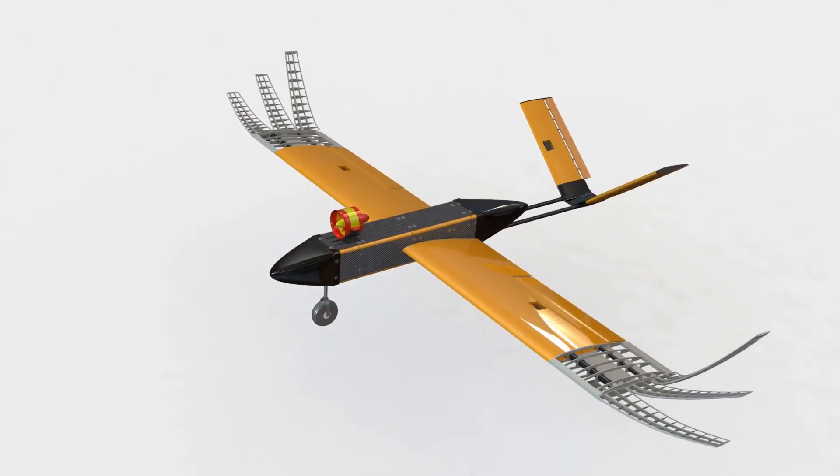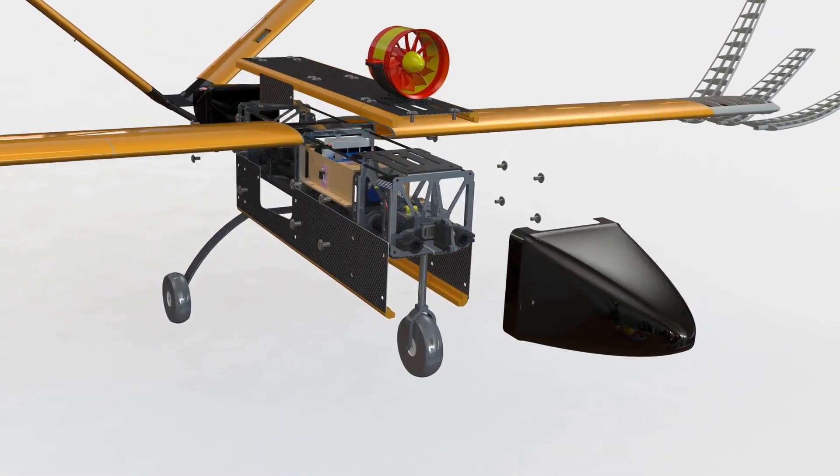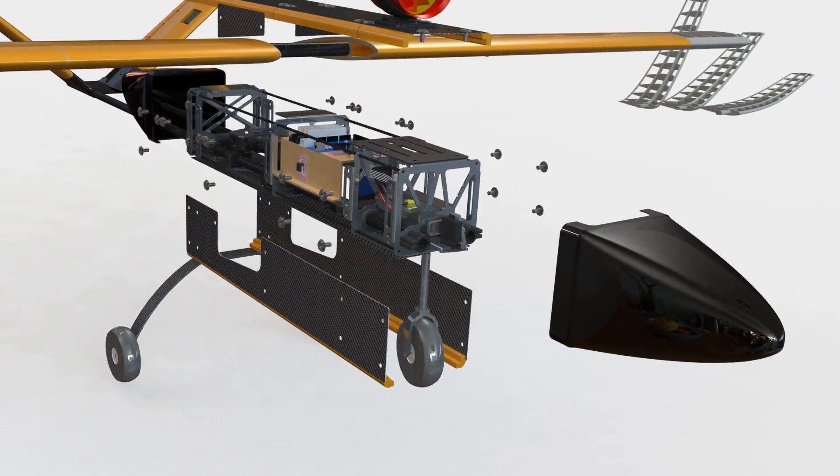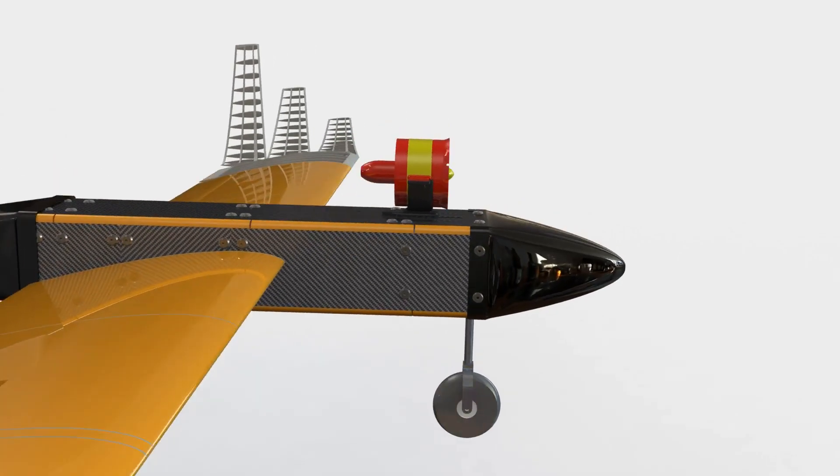The Mark 2 aircraft included an improved fuselage design using a carbon fibre and aluminium construction, with integrated retractable landing gear and a moveable bracket for the EDF propulsion system.